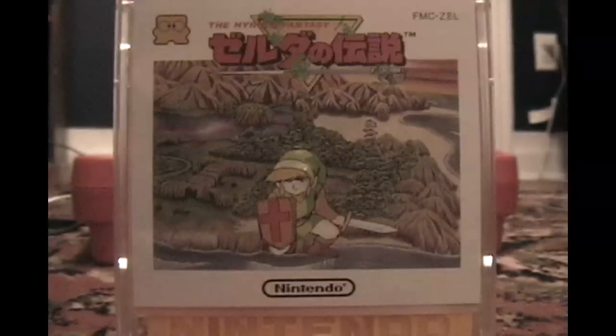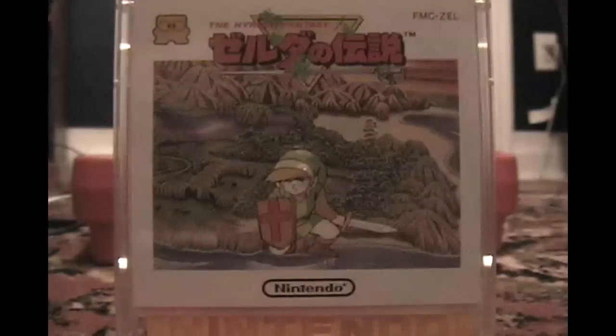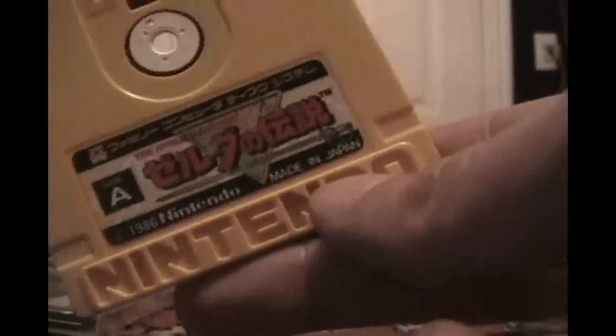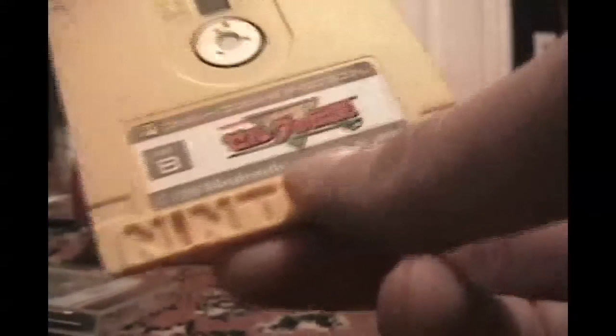Zelda no Densetsu, the Hyrule Fantasy, was released in 1986 for the Famicom disc system. Europe and the Americas saw it released one year later in 1987 in the form of a cartridge with a battery backup save instead of a disc. So let's pop in the disc that started it all for the Zelda franchise and see what it looks like today.